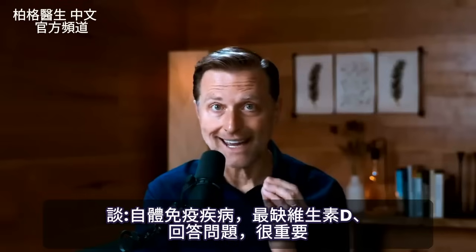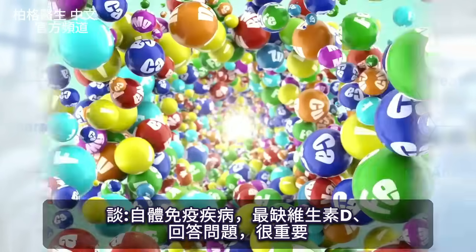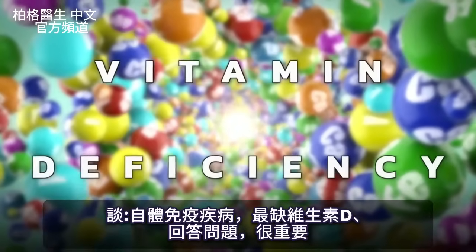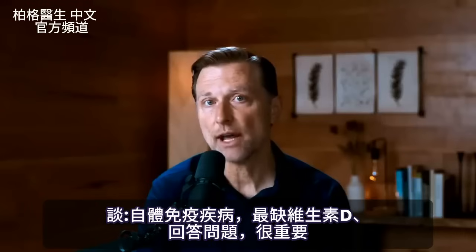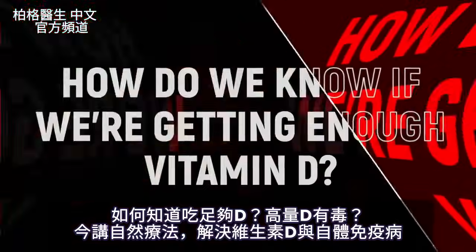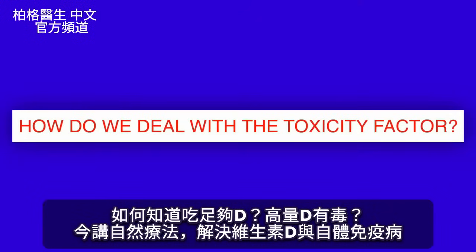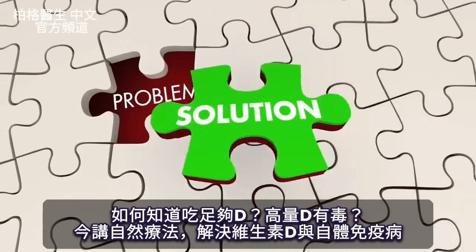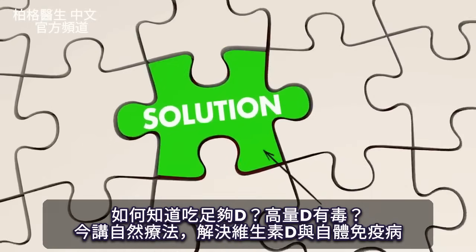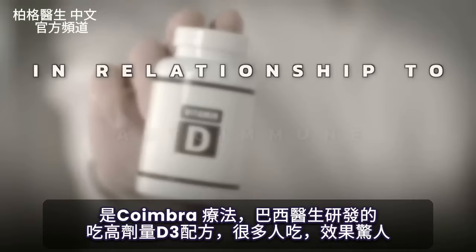I have a very important video today talking about autoimmune diseases and the most important vitamin deficiency related to this condition, and I'll answer a lot of important questions that people have — how do we know if we're getting enough vitamin D and how are we going to deal with the toxicity factor with vitamin D? I have some really good solutions to the questions and problems that come up with dealing with vitamin D in relationship to autoimmune diseases.